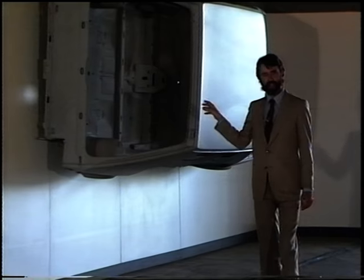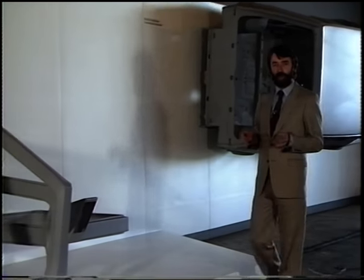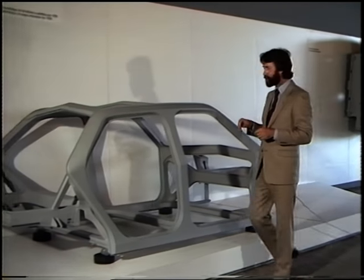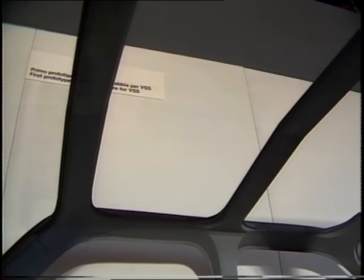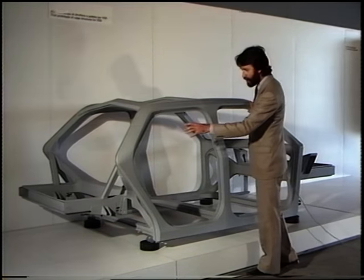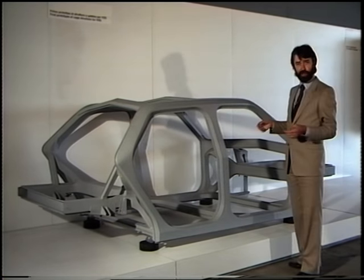Fiat have stood the principle of this sort of unitary body chassis construction on its head and they've gone back to the old idea of a separate chassis. But instead of the complete body being dropped onto a chassis as we used to in the old days, they've come up with this cage. It's built of three hoops — the rear hoop, the middle hoop, the front hoop — and on these hoops they attach a separate back chassis and a separate front chassis which can be changed for different sorts of model.